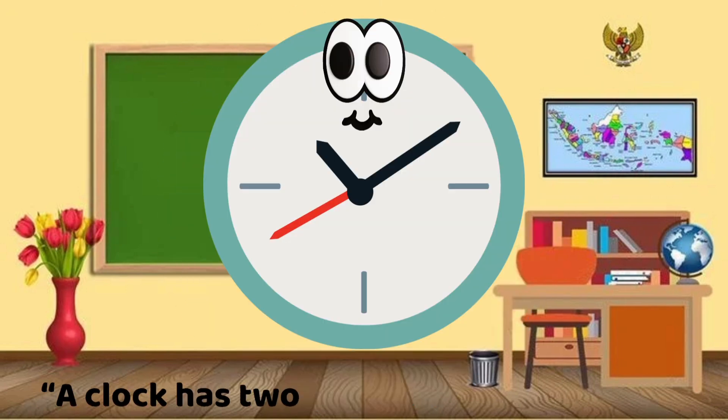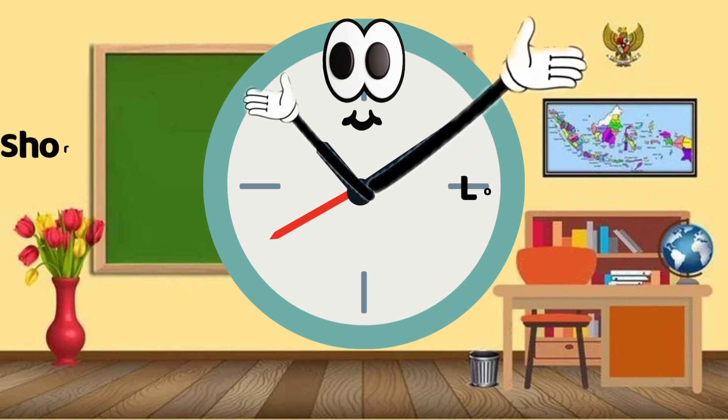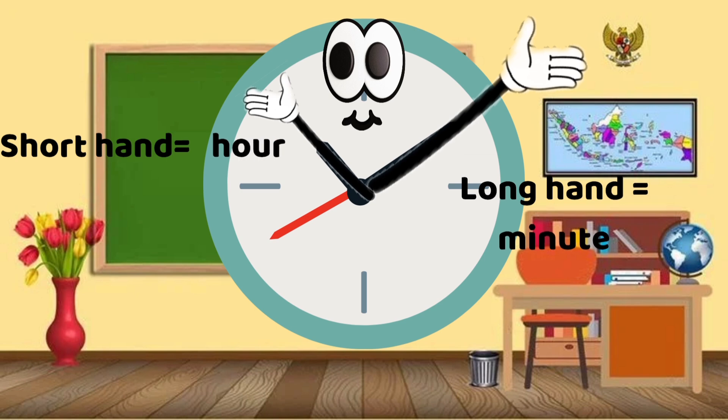A clock has two hands. The short hand is the hour hand. The long hand is the minute hand. Let's say that together: short hand hour, long hand minute.